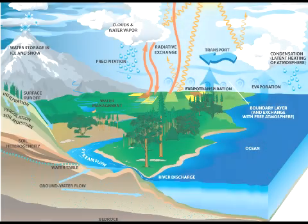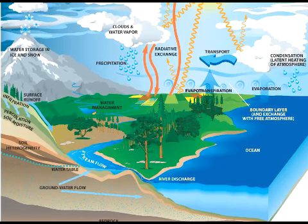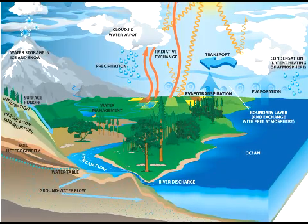Water used in the hydroelectric power system is renewable because it gets recycled through the water cycle, during which the water evaporates after being heated by the sun and the vapors condense into clouds and precipitate back onto the surface, only to evaporate again.